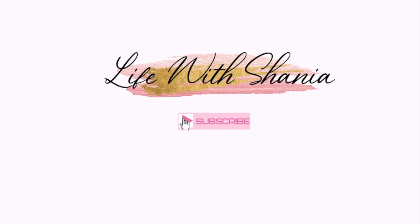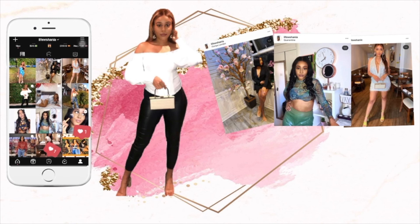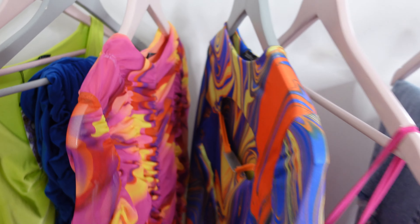Hey beauties, welcome back to my channel! I hope you're all doing well. Today's video is none other than a try-on haul — I was lucky enough to pick up a few pieces from the Boohoo x City Girls collaboration.